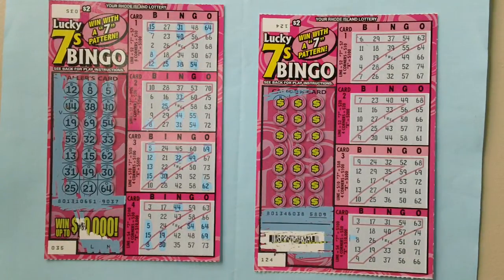Here are two two-dollar Lucky Sevens Bingo Stretch lottery tickets. Ticket numbers 35 and 124. You can win up to ten thousand dollars.